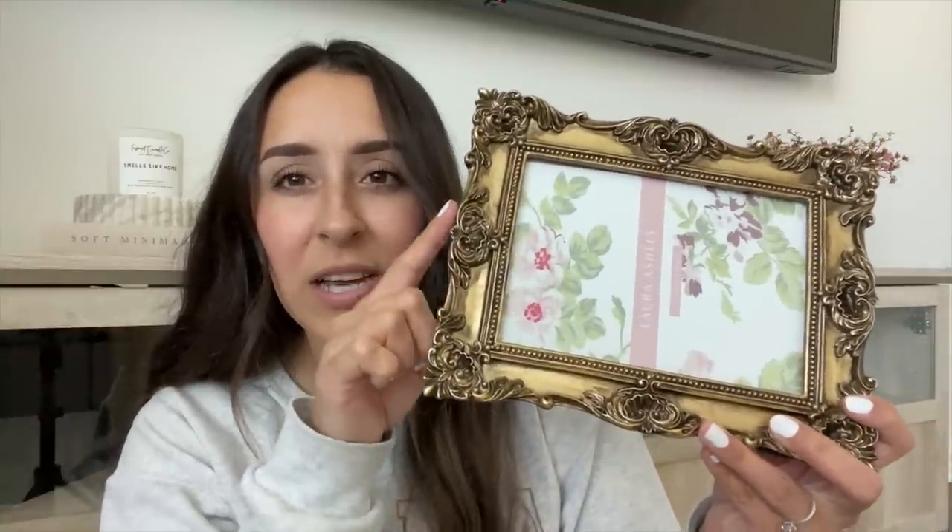Another thing that I got from Amazon is this beautiful picture frame. This is a 5x7 and I believe it was $20, which I think is a great price because it looks very vintage and original. I love all the little detailing — so pretty. I thought this was beautiful to do like a stacked art look, so I'm super excited to style it and see how it looks.